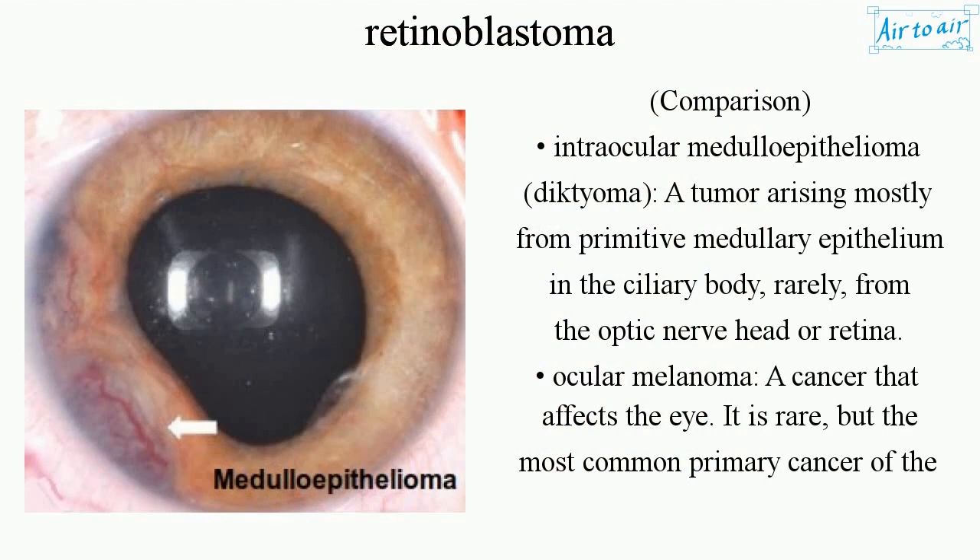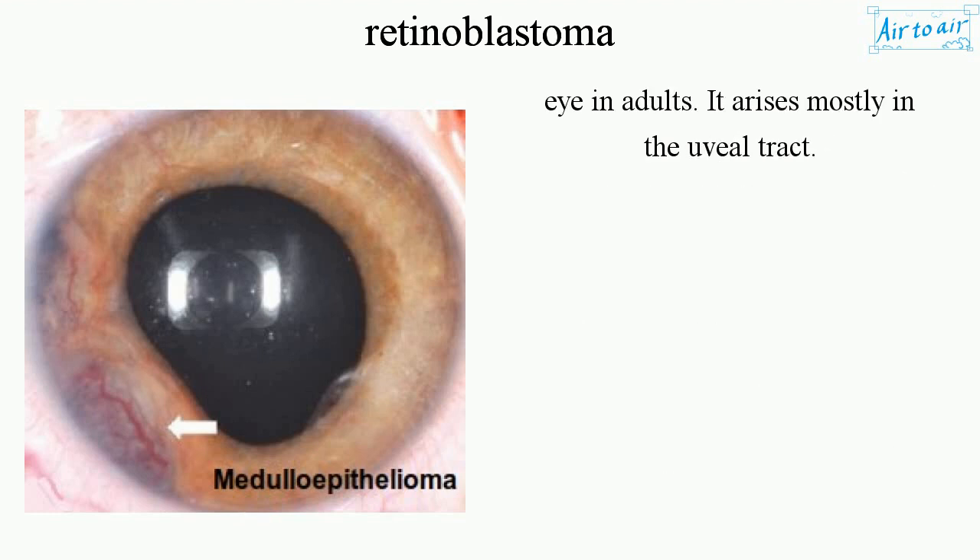Comparison. Intraocular medulloepithelioma (dictyoma) is a tumor arising mostly from primitive medullary epithelium in the ciliary body, and rarely from the optic nerve head or retina. Ocular melanoma is a cancer that affects the eye; it is rare, but the most common primary cancer of the eye in adults, arising mostly in the uveal tract.